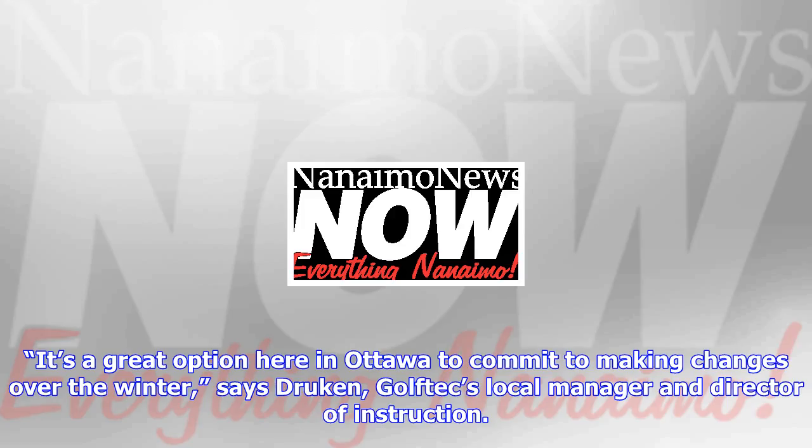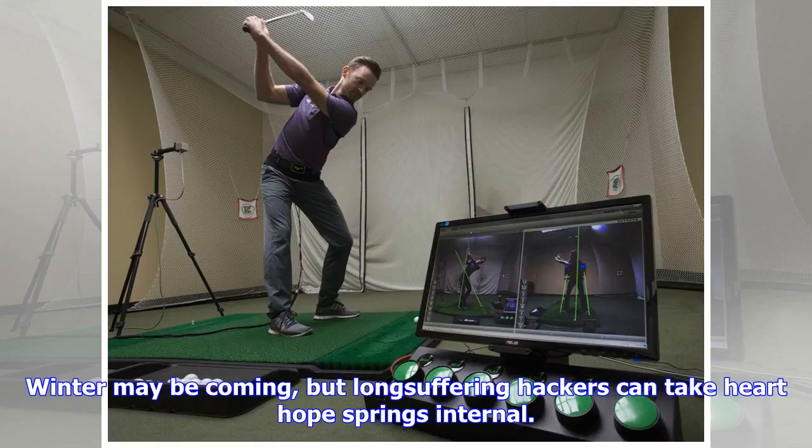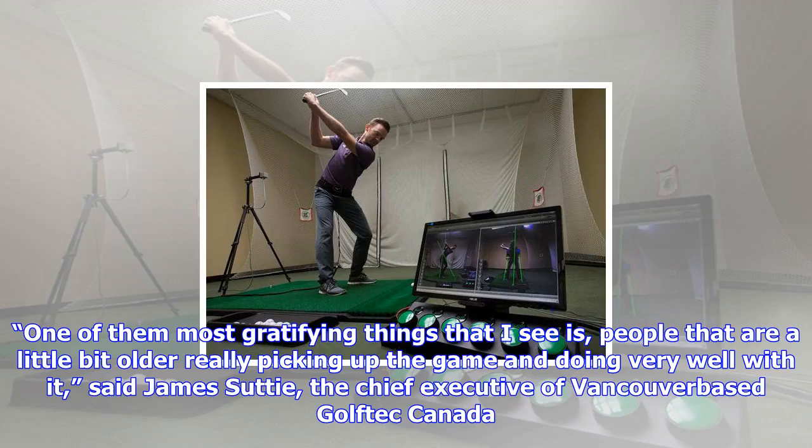And perhaps most importantly, no snow — not even in the dead of the National Capital's infamous off-season. It's a great option here in Ottawa to commit to making changes over the winter, says Drukkin, Golf Tech's local manager and director of instruction. You don't have to worry as much about taking it to the course right away, and that gives you the ability to slow it down and enjoy the journey to better golf.